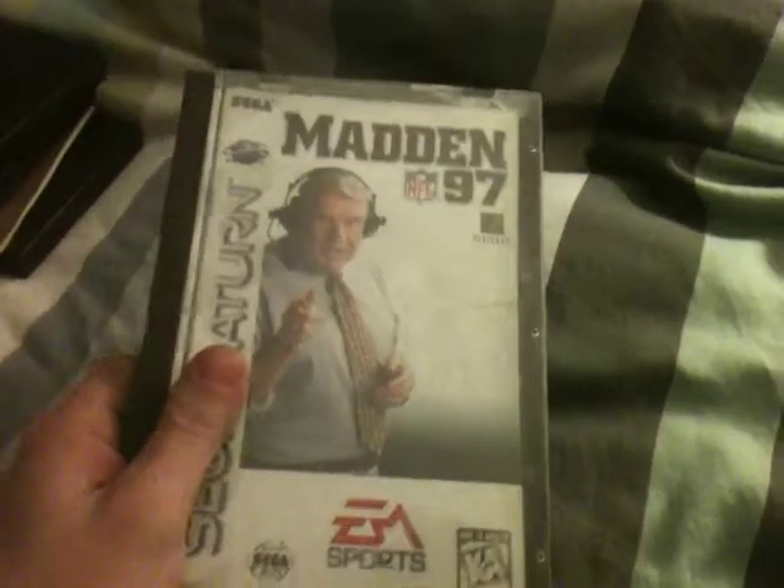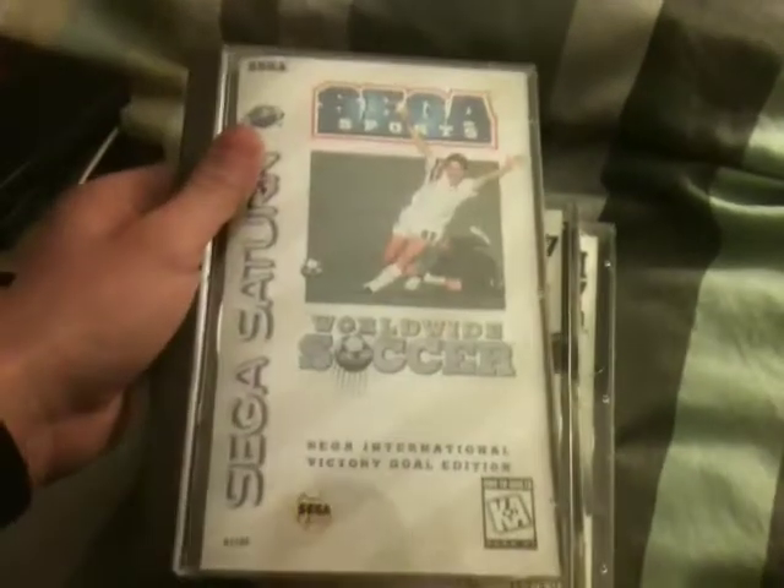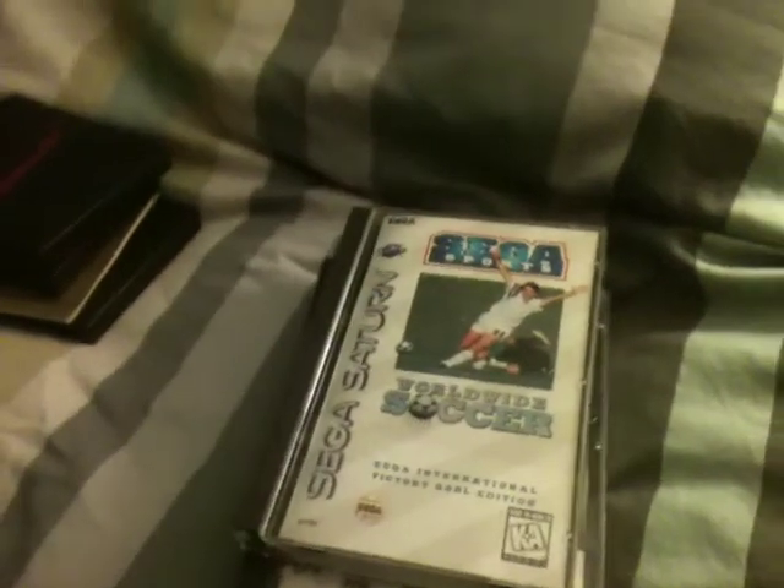I also picked up four other games that I don't have — all Sega Saturn titles. For $2.99 each I grabbed Madden 97, NHL 97, and Sega Sports World Soccer, and for $10 I grabbed SimCity 2000. Saturn games are hard to find in my area. The cases aren't in the best shape — some are cracked or broken — but they all kind of hold together.